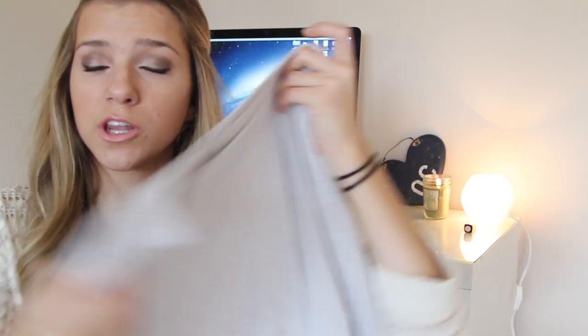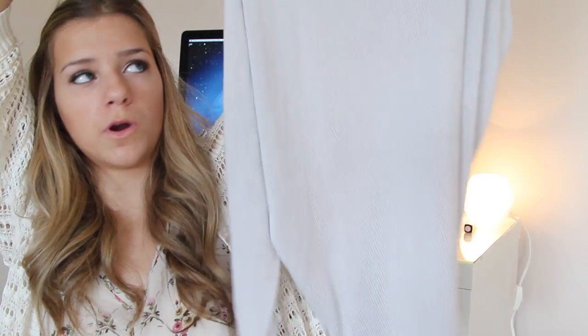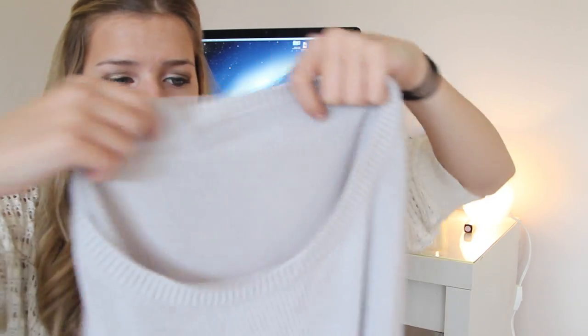Next is this sweater from Brandy Melville. Monica knows to leave the tags on so I can tell you guys how much things are. This is $59 if you're interested. It's pretty long — you could wear it with leggings — super soft. It's kind of oatmeal slash gray; I can't decide which, but I really like it.